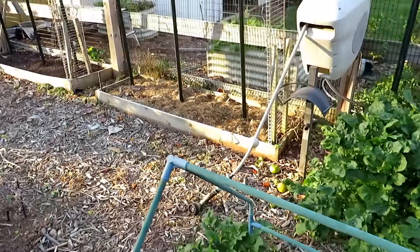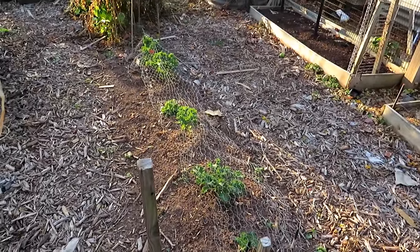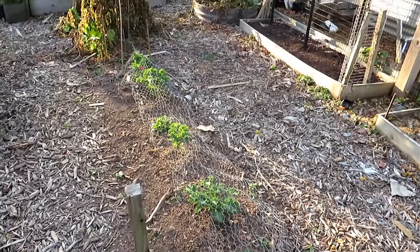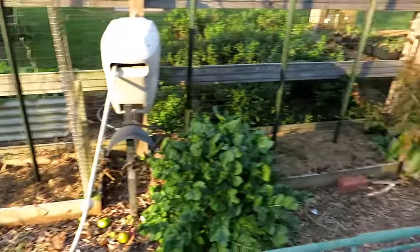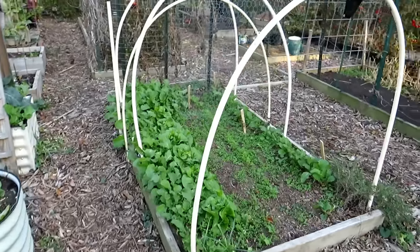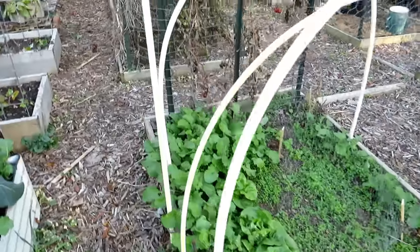Tomato beds are set up for next year. Got some kale in there — I'll be removing that. I think I had a rabbit in here chewing things down, maybe grasshoppers. It's been protected with chicken wire; I'll be removing that. Don't know if I'll be putting up the hoop tunnel or low tunnel — we'll see. I've got other projects I'm working on.